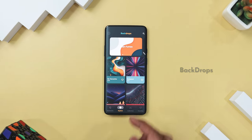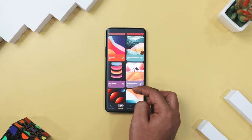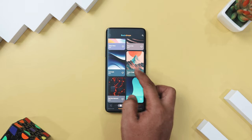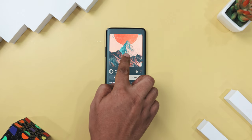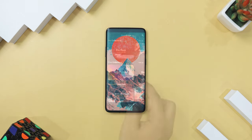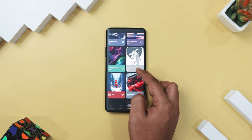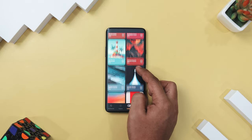If you are ready to ditch those dull wallpapers, then you should definitely try Backdrops. This is the ultimate wallpaper app that will revolutionize your home screen. With a treasure trove of original designs, all crafted by the Backdrops team, your device will shine with wallpapers you can't find anywhere else. This is the app that makes boring wallpapers a thing of the past.